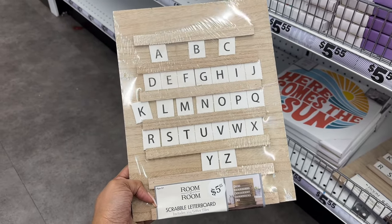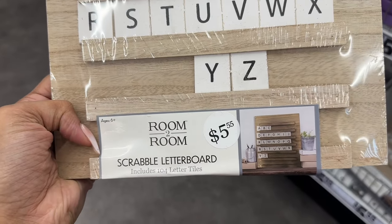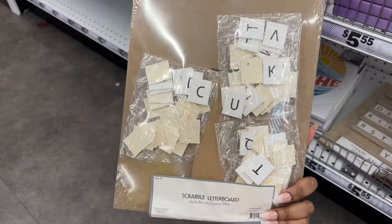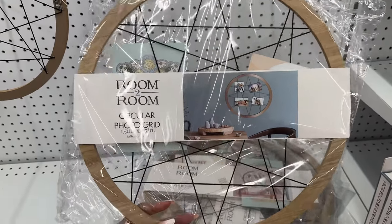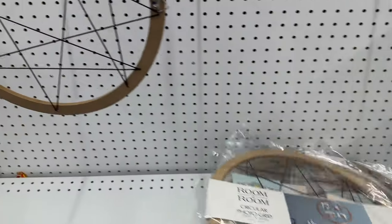Here is this scrabble letter board with 104 letter tiles. They have this circular photo grid — this is what it looks like.